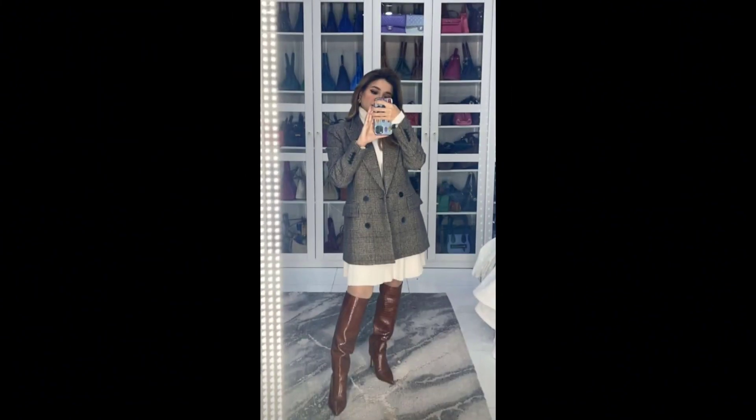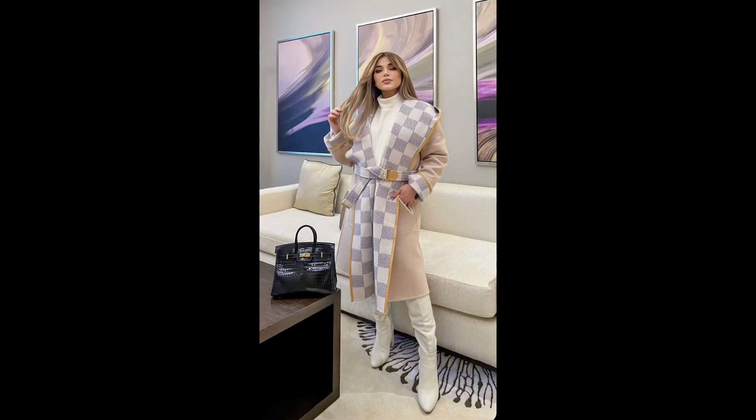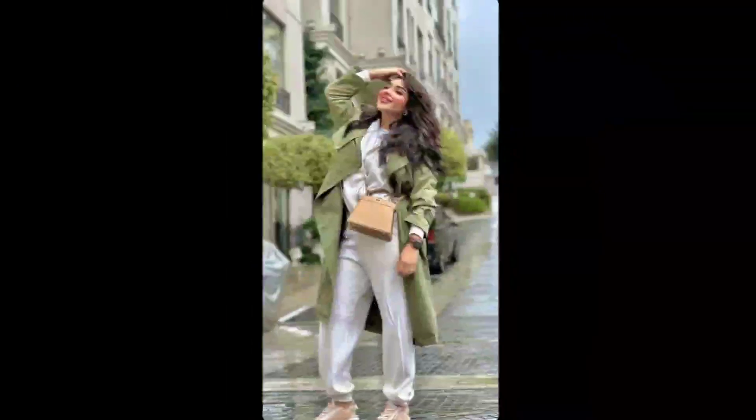Make a statement with your outerwear and invest in a bold, eye-catching coat that becomes a focal point of your outfit. Whether it is a vibrant color, unique pattern, or interesting silhouette, let your coat steal the show.